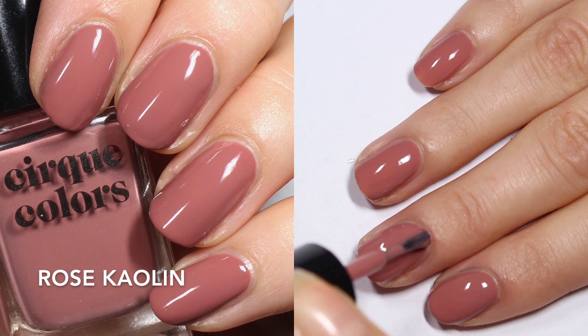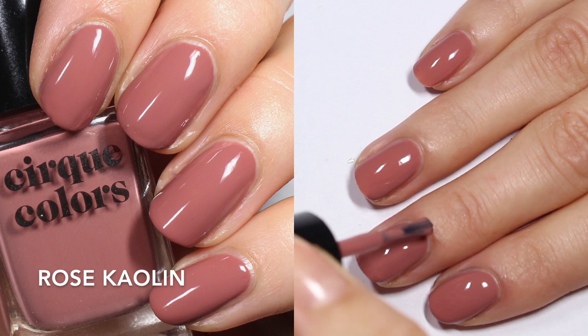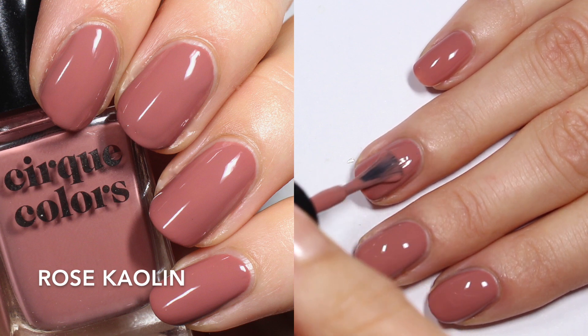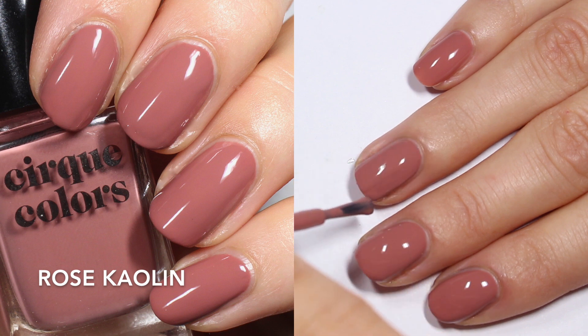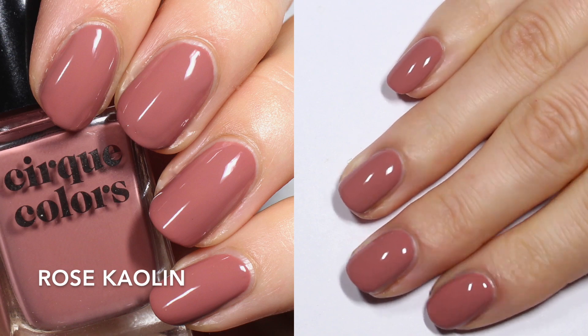I will link her YouTube and Instagram down below because she had gorgeous swatches of this whole collection. This one has an absolutely dreamy formula — it's like butter. That first coat was so opaque, and the second coat just gives it a little bit more oomph. It's absolutely stunning. I love the Cirque formula. So this is two coats.